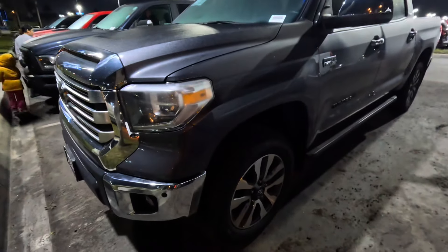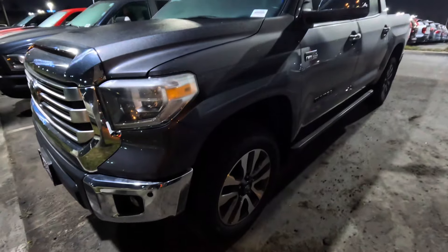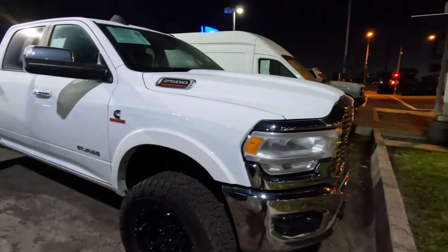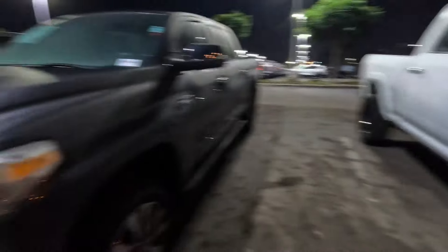These can go 300-plus thousand miles with just normal regular maintenance. These are real good dependable trucks. Y'all know we're gonna get the YouTube Shorts cracking — a lot of you guys like the pickup trucks.